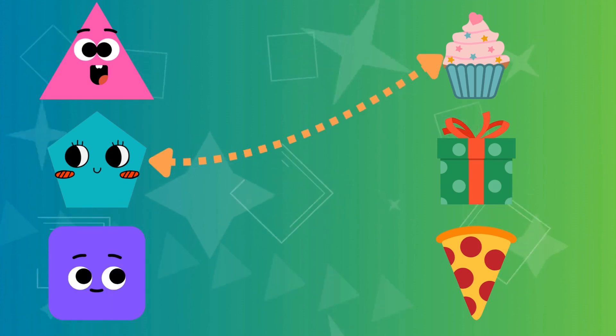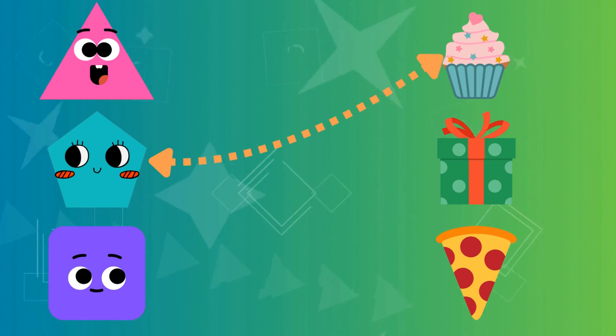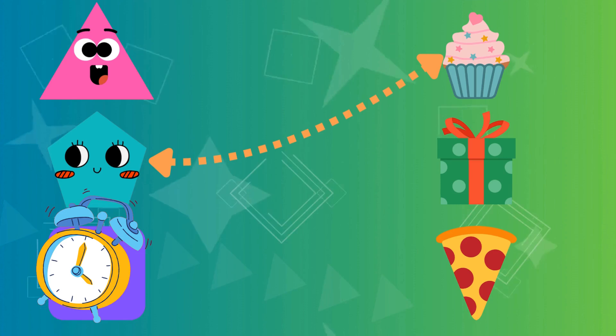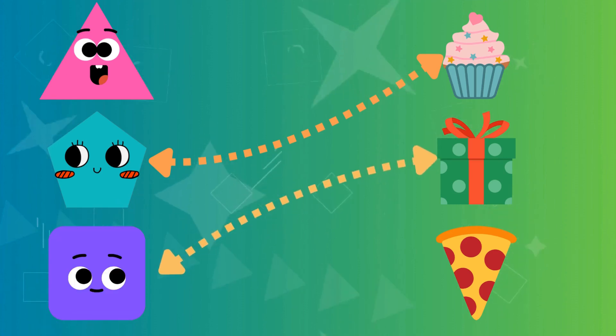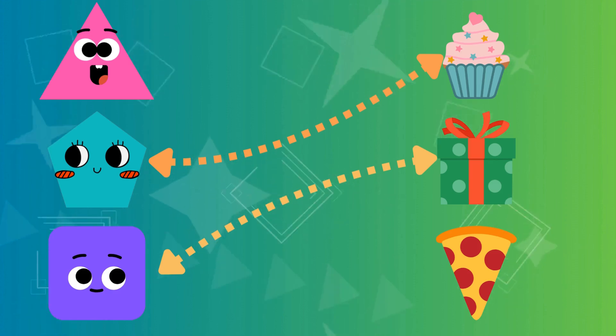What is the shape of the cupcake? Correct! The shape of the cupcake is a pentagon. What is the shape of the gift box? Correct! The shape of the gift box is a square. What is the shape of the slice of pizza? Correct! The shape of the pizza slice is a triangle.